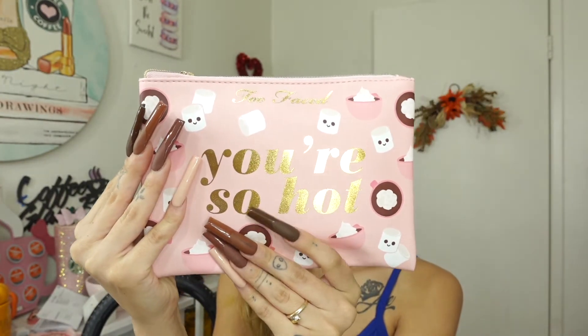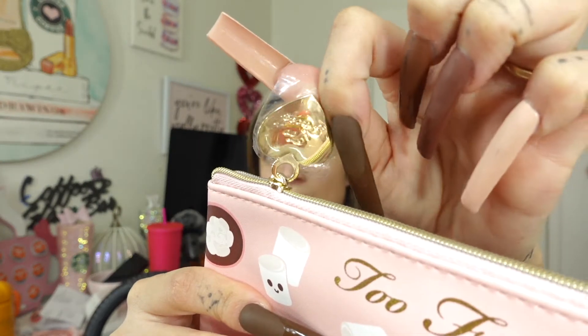I believe this is a new product — I haven't seen this before, but I definitely think it's new. And then this is their new holiday collection, so it comes with this beautiful little makeup bag. Sorry, I need more coffee. On this side it says 'You're So Hot' and on this side it just says Too Faced. I am obsessed with these marshmallows — it's so cute. The zipper is just a heart and it says Too Faced. Inside is where the goodies are. I also have to film my Instagram stories so I'm not gonna mess it up too much.